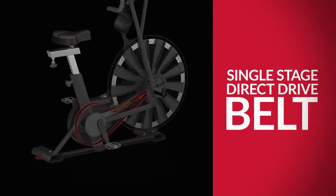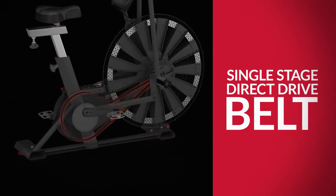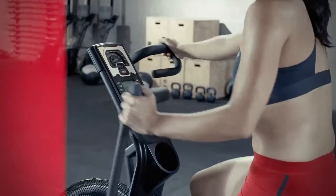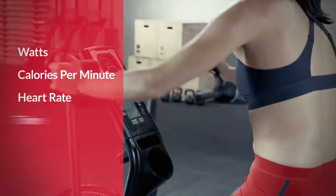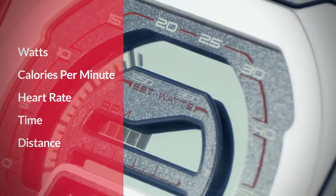The 80 Pro features a single-stage direct drive belt, so your sweat equity goes directly to moving the fan and providing a more challenging workout. You'll get detailed tracking of watts, calories per minute, and heart rate — even a tachometer that will beg you to bury the needle.